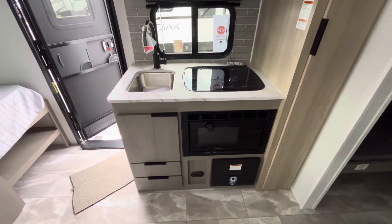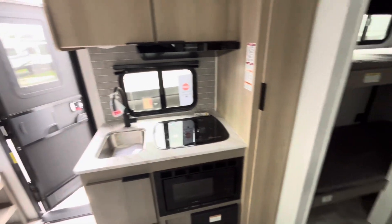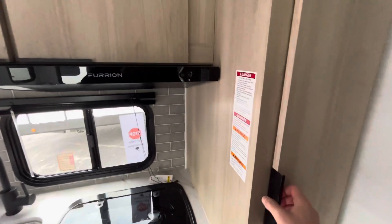Kitchen area here — you get your microwave, storage, and a stainless steel sink. You'll get storage above and a nice pantry area here as well.